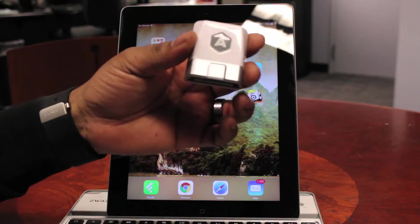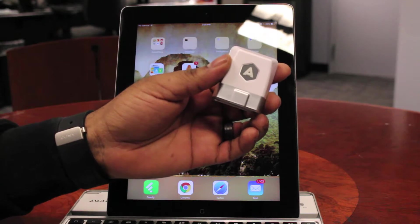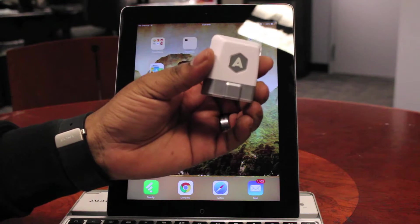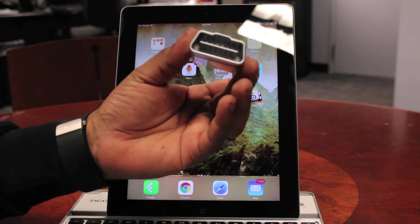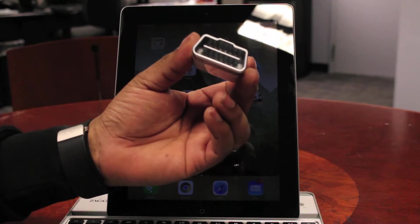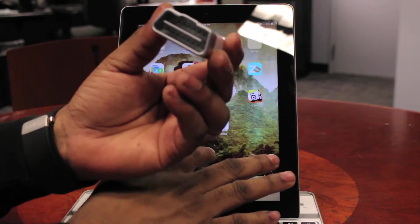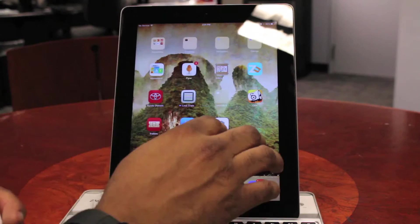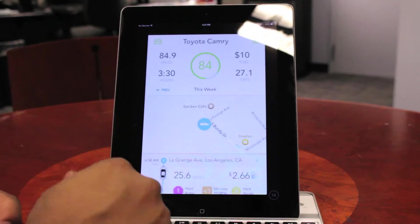The first thing you're going to get when you purchase Automatic, which is a one-time purchase of $99, is the Automatic link — this little dongle that plugs into what is known as the OBD2 port on your car. Once you plug that in and you pair it with the app, you're good to go. Let's launch the app now and take a look at that.